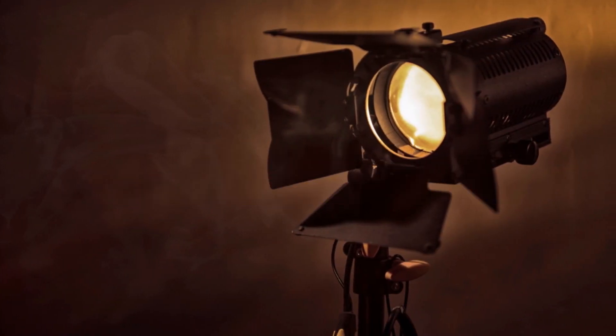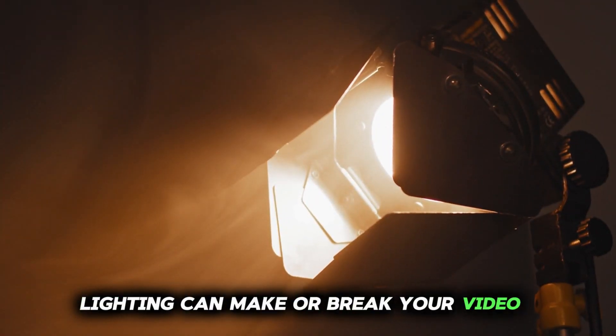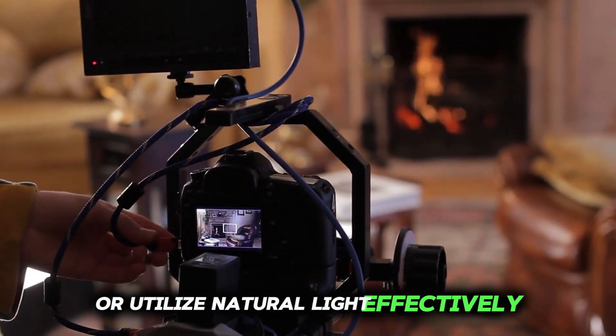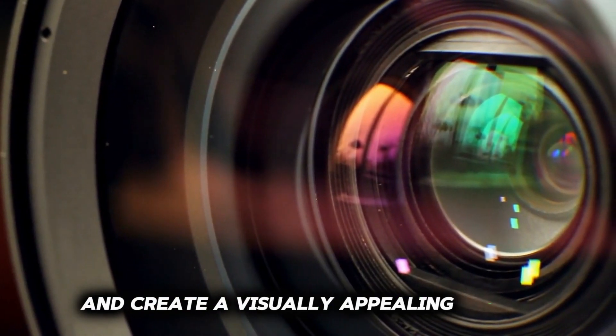Step 2: Lighting. Lighting can make or break your video. Invest in good lighting equipment, or utilize natural light effectively to illuminate your subject and create a visually appealing scene.